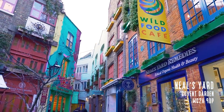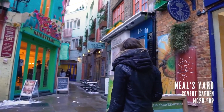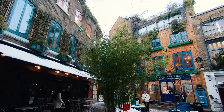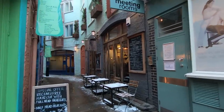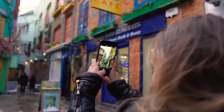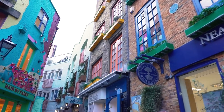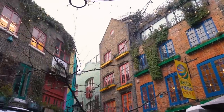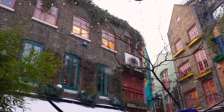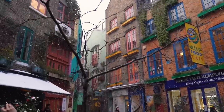Next up is Neal's Yard. This insanely colourful alley can be found in Covent Garden. It opens up to reveal a picturesque courtyard that's full of small shops including a bakery, coffee shop and health food cafes. It's best to shoot at a low angle, pointing the camera slightly upwards so you get the colourful buildings in their full scale. There are so many different angles you can get here — in front of different shop fronts or in the courtyard itself. The weather was extremely cold and windy when we went so we only snapped a few angles, but honestly you could go all day taking shots here.